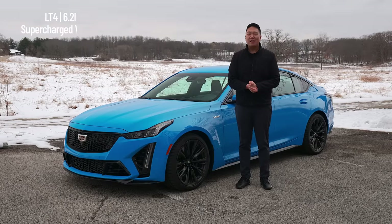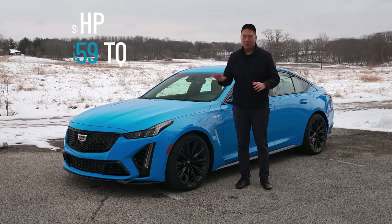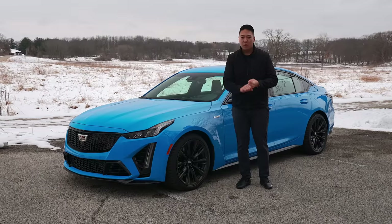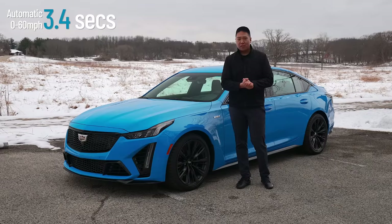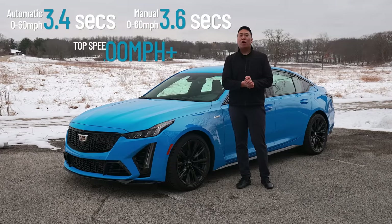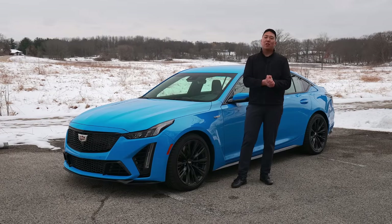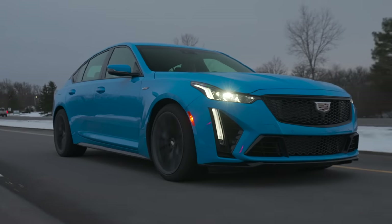In terms of the powertrain, we have a 6.2-liter supercharged V8 that makes 668 horsepower and 659 pound-feet of torque, all sent to the rear wheels. The auto will do 0-60 in 3.4 seconds, the manual 0-60 in 3.6 seconds, up to a top speed of over 200 miles an hour, and this thing will pull over 1 G in lateral acceleration. It is an absolute performance monster.